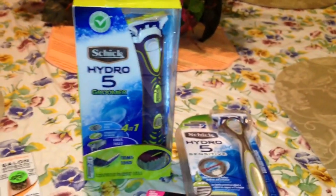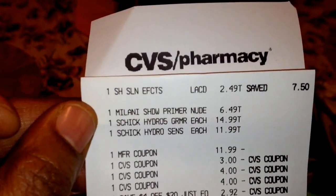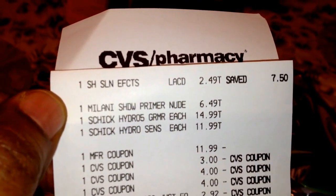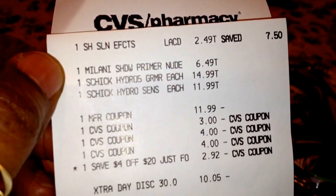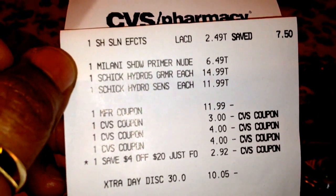The extra bucks didn't print out for the $10 Schick deal, so she printed it out. This is what the receipt looks like — there's the Salon Effects for $2.49, the Milani Primer for $6.49, and the two Schick razors. That's the manufacturer coupon for $11.99.